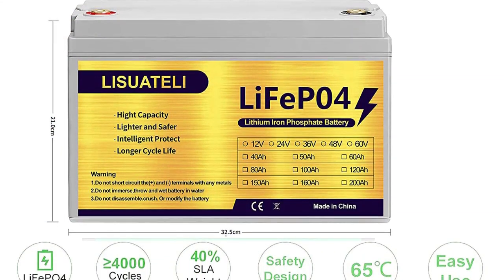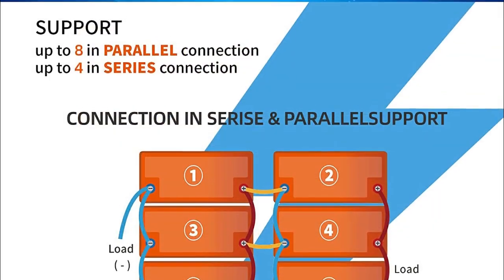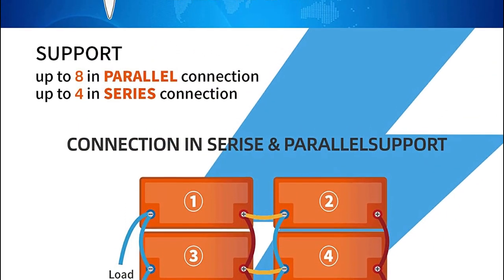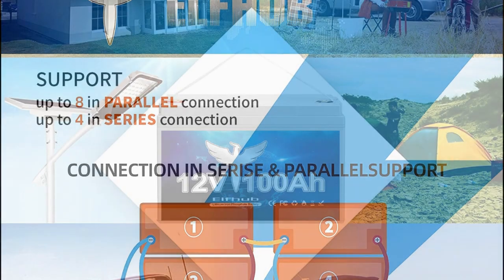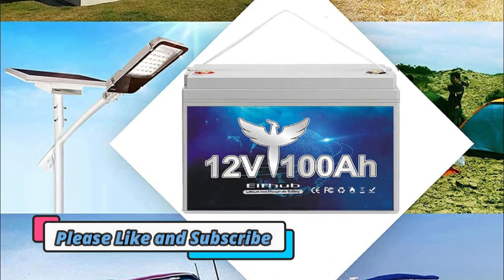Disclaimer: these choices may be out of date. All of these products may not be in stores, and we don't know when or if they will be back in stock. You need to go to the top 5 best lithium iron battery 2023 review link to see the most recent updates to the list. Thank you for watching. Please subscribe to this channel.